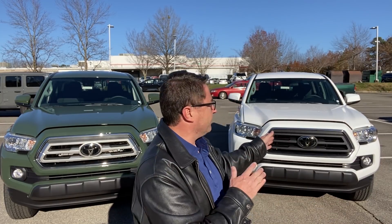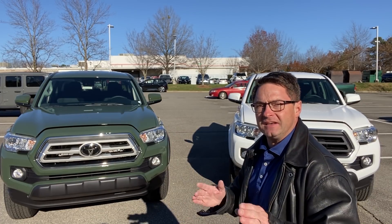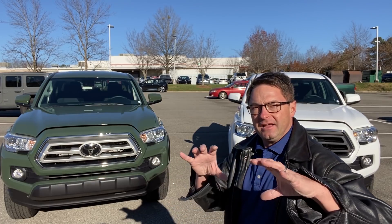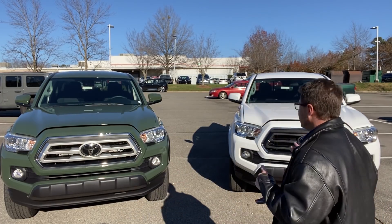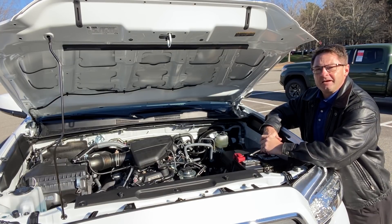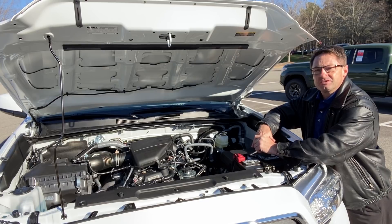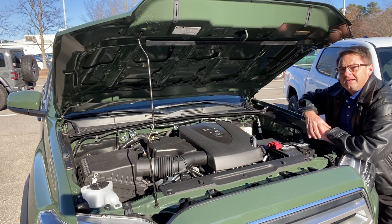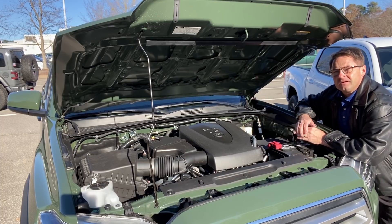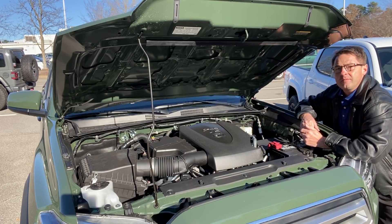We're going to talk about engine performance so you can see how this thing gets going. This SR5 is a four-cylinder engine. Trails are patterned on V6 double cab — you can get two-wheel or four-wheel drive. This SR5 is a 2.7-liter four-cylinder matched with a six-speed automatic transmission, giving you 159 horsepower and 180 foot-pounds of torque. The Trail Edition is the 3.5-liter V6 engine, giving you 278 horsepower and 265 foot-pounds of torque.